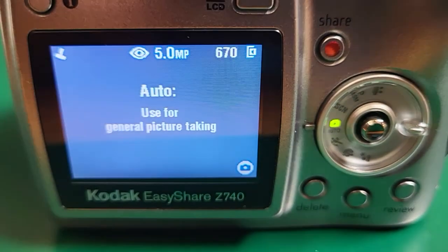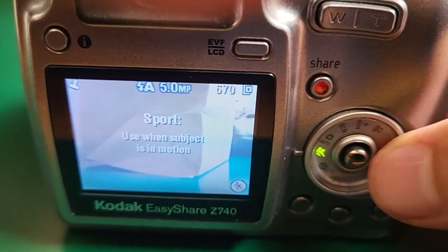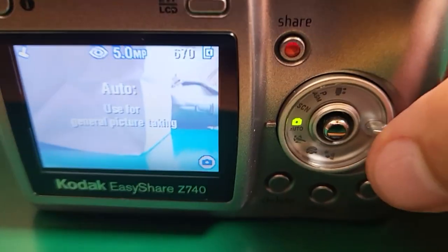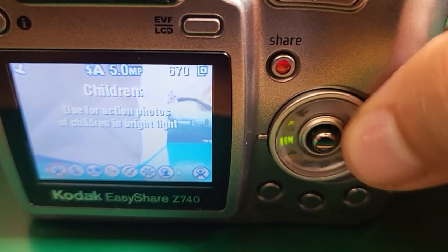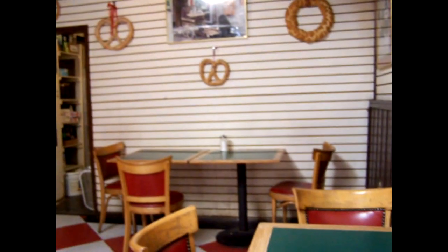There are a lot of features on this camera — it even has a video feature. The Z740 has many different settings to help you get the photo you want. There's even a children's setting for fast motion objects. Beautiful 480p image. It looks like some of the first videos ever put on YouTube.